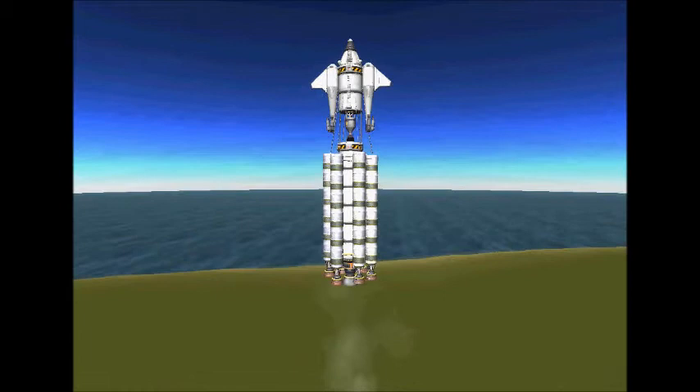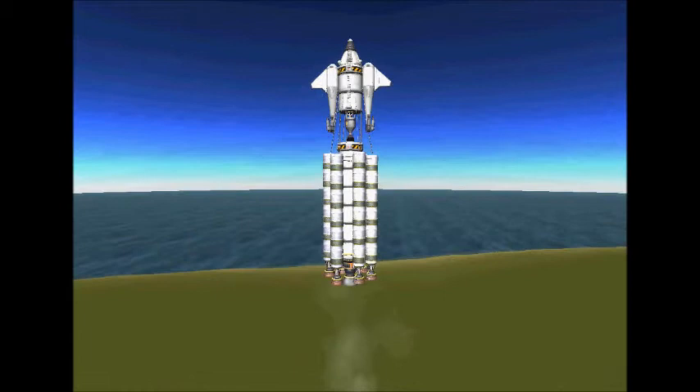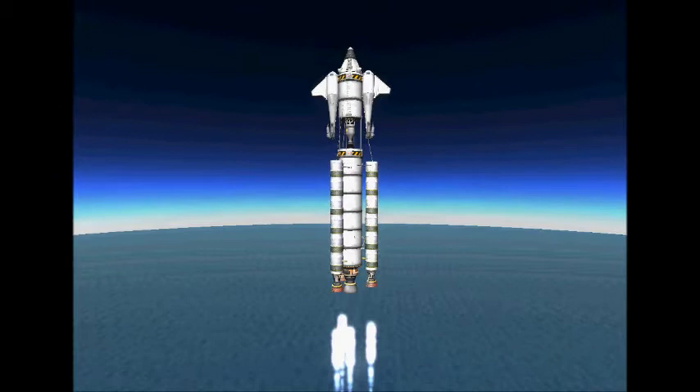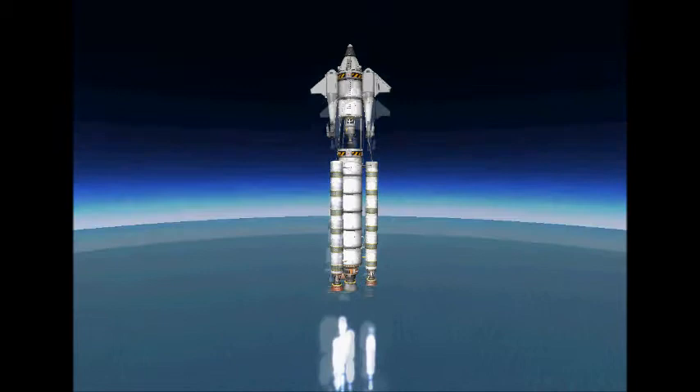This is Kerbal Space Programme. Jeb and I are looking for life again. Today we're going to Juna, as you can tell by the — hopefully — larger interplanetary-looking craft. I'm setting the landing legs there because I haven't actually used this design before.